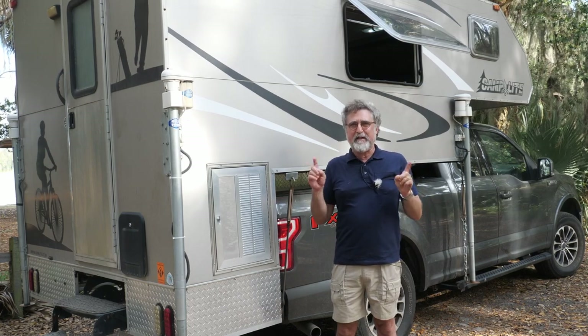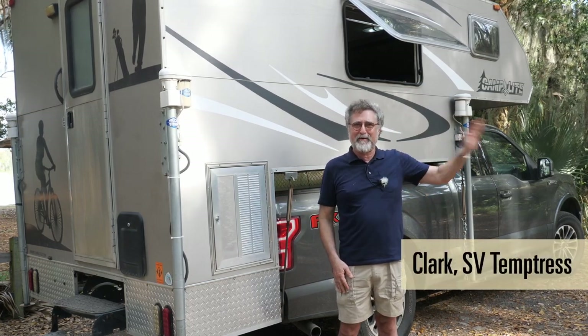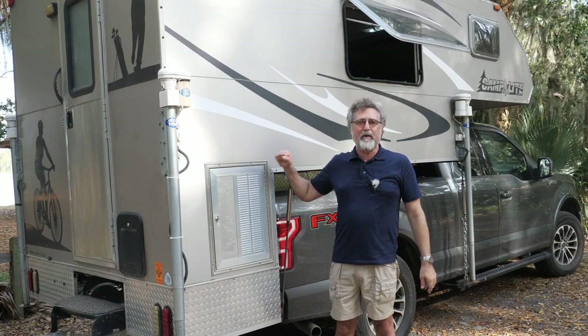If you spend any time in a camper, especially if you don't go from campground to campground to campground, you're going to want to hear this.